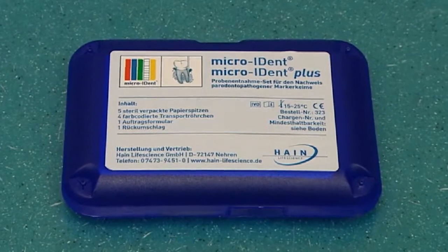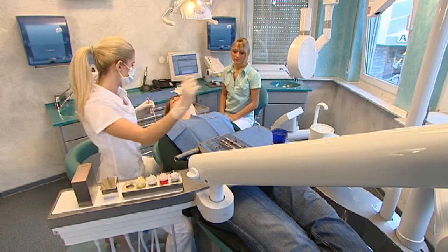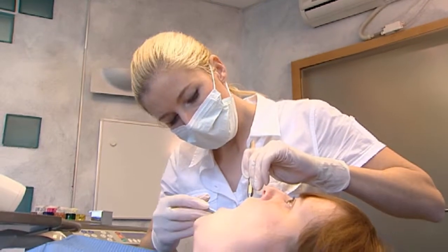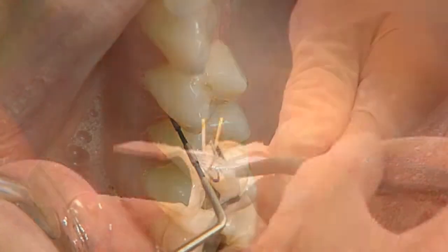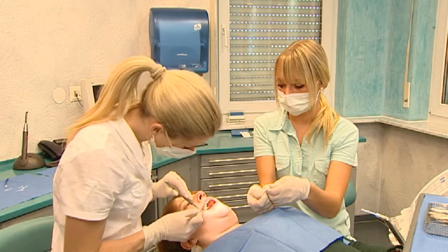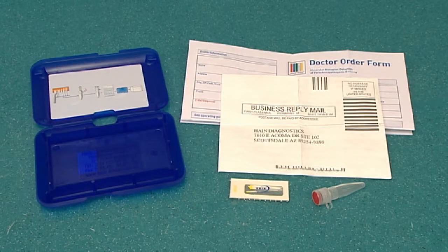Hein Life Science entered the dental market with the development of the Microident and Microident Plus test systems, based on the DNA strip technology. What started with a visionary idea has become an indispensable part of periodontal diagnostic testing today, and our tests are the most frequently used systems worldwide for analyses of this type.